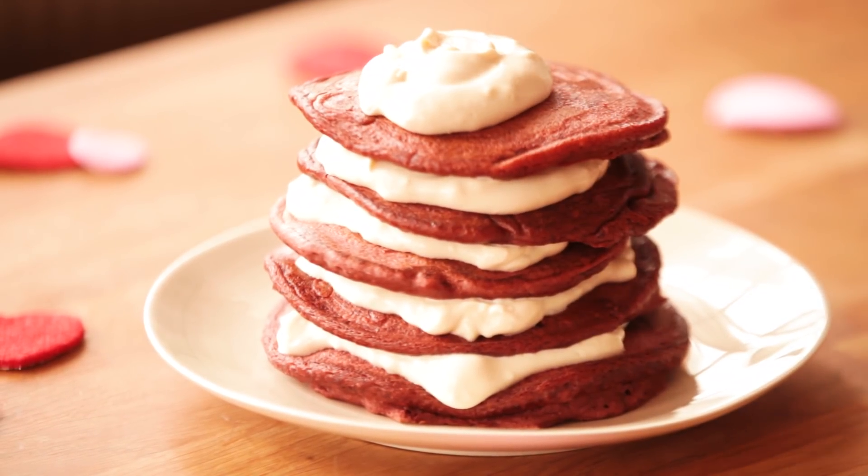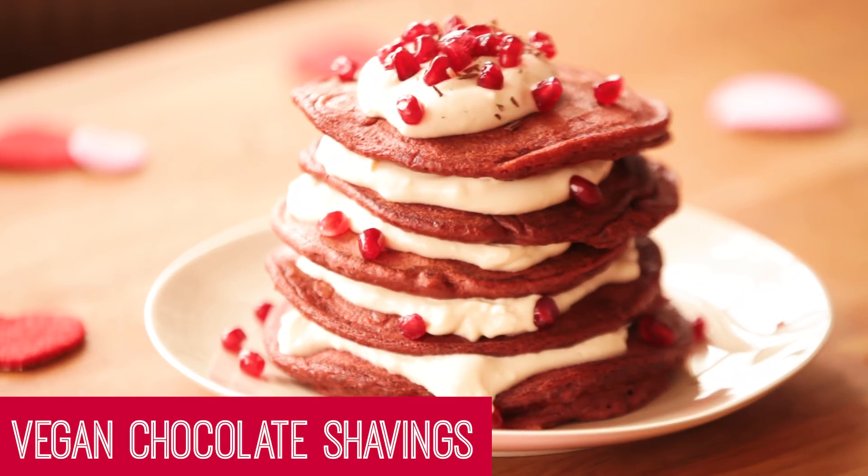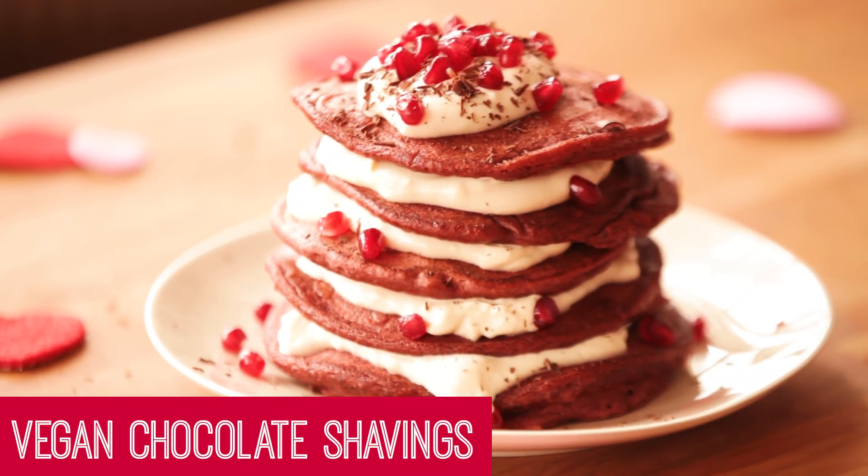Now it's time to stack those hotcakes. I stack layers and layers of pancakes with the cream cheese frosting, and I stack them pretty high, because hey, it is Valentine's Day. Then I top the whole thing off with some beautiful pomegranate arils, some vegan dark chocolate shavings, and of course, some maple syrup.